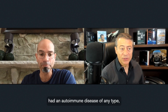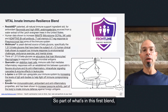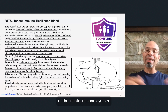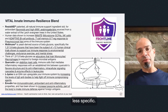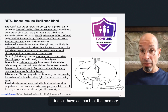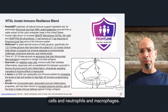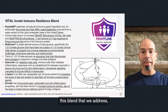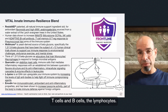Anyone who's ever had an autoimmune disease — when your immune system starts attacking you, you're in trouble. So the first blend addresses the innate immune system, which is less specific and has less memory, though there is some memory to natural killer cells, neutrophils, and macrophages. The adaptive arm, which we'll address after, is really made up of T cells and B cells, the lymphocytes.